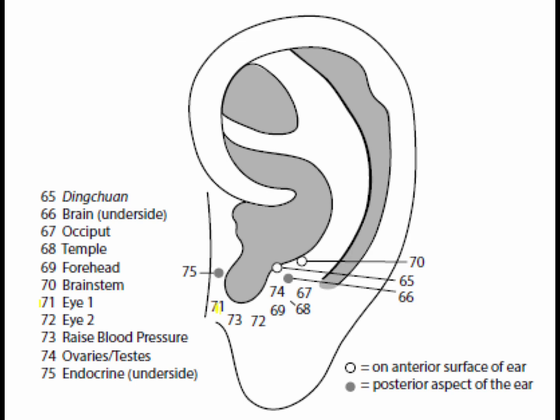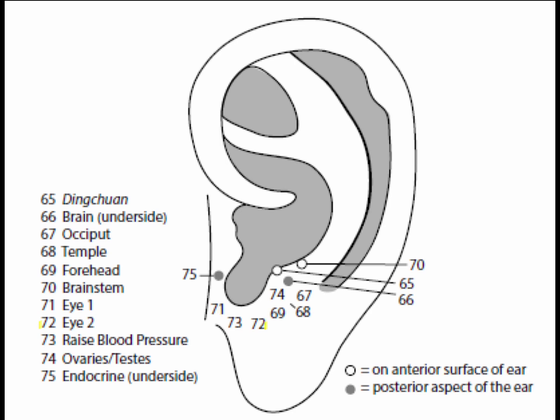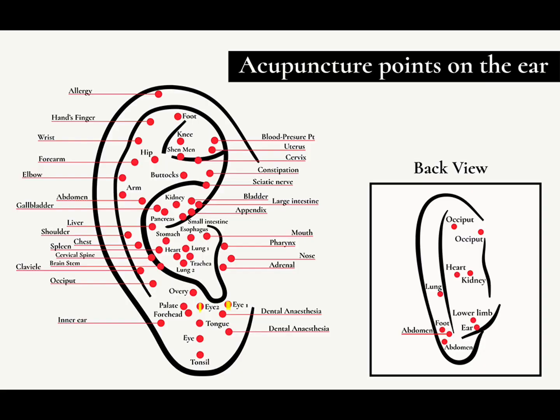Point 71 is I1, on the medial side of the intertragic notch. Point 72 is I2, on the lateral side of the intertragic notch. I1 and I2 are supplemental, clinically effective points used in glaucoma and myopia. Use with the I1 point on the lobe as the primary point in the formula. Supplement with the liver, heart, spleen, stomach, shenman, and occiput ear points. Spleen and stomach process nutrients for the body that create blood, necessary for eye health and sight.